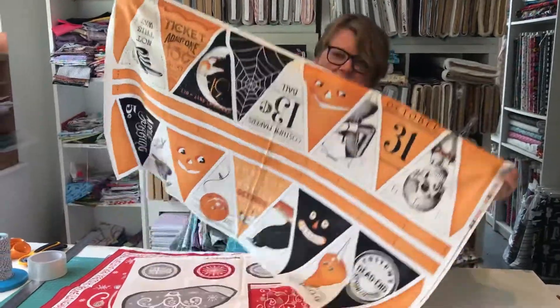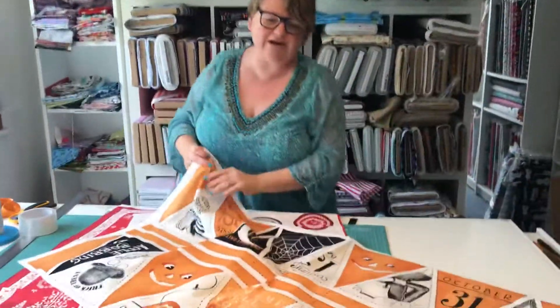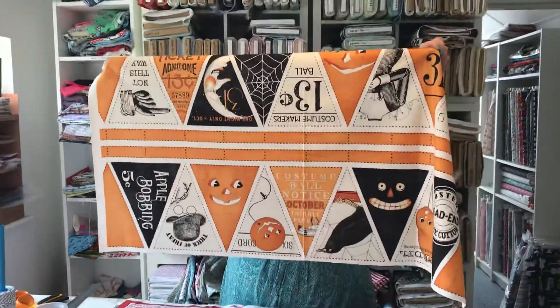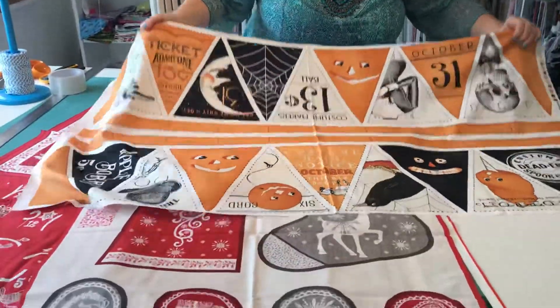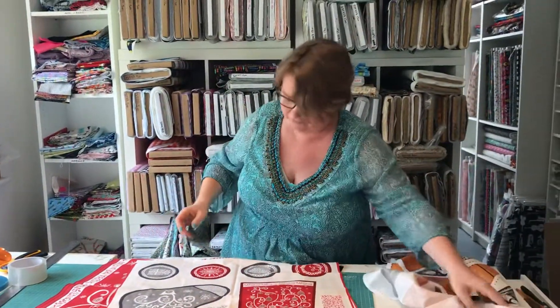First off, this came in this week — we've got this brilliant new bunting panel. Literally you have all the flags on there ready to cut out and sew, plus the ribbons you can see across the bottom there. That is a new Riley Blake panel which I think is fabulous.